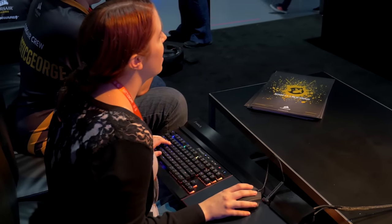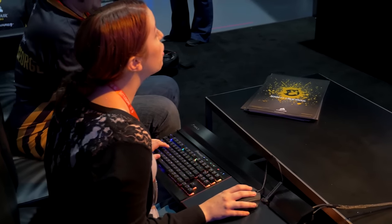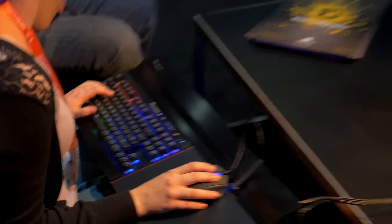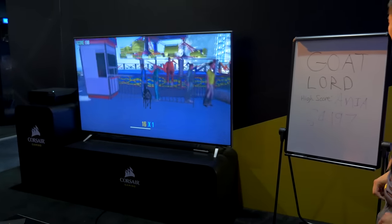What did you think about the Lapdog and using the keyboard and mouse? I thought it was sick because the keyboard is built right into it, so that's already sick. I love being able to sit on my couch and play video games because sitting at my desk after a while makes my back hurt. It's comfortable, the mouse is cool, it's all in one. I love the PCs, and this is almost like a PC console — the best of both worlds.